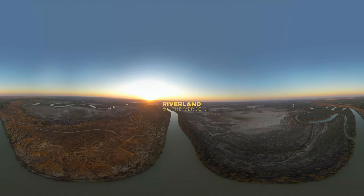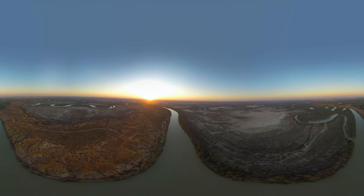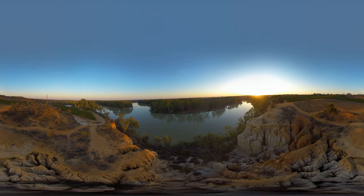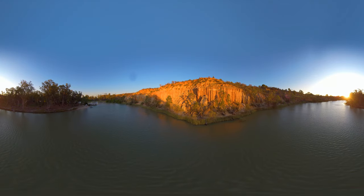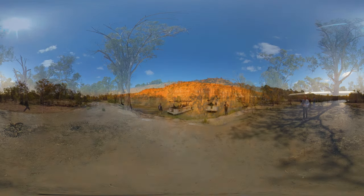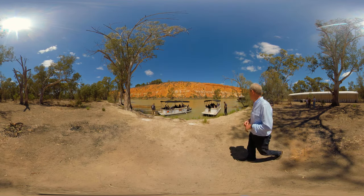Welcome to Riverland on the Verge. Take a look around during your virtual tour of the Riverland. Come ashore as we kick off with an introduction to the fine wine and food on offer in the Riverland.